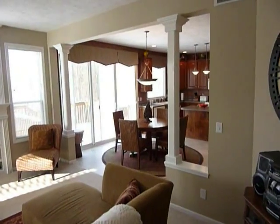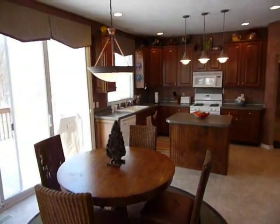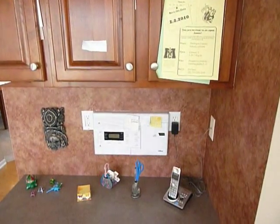This also has a big nine-foot slider in the eating area and into the kitchen with the center island. There's an intercom system throughout the house, and all the kitchen appliances are going to remain.